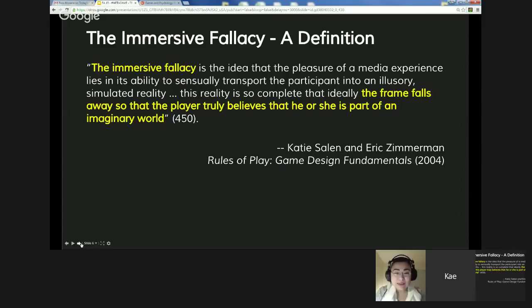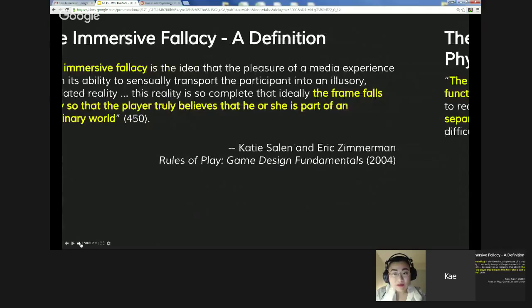They explain why it is a fallacy: the danger with the immersive fallacy is that it misrepresents how play functions. Games create meaning for players as something separate from, but not connected to, the real world. A game is supposed to create a fictional version of the world — it's not supposed to be a one-to-one simulation. The immersive fallacy — or simulation fallacy — came from when virtual reality was created, and that language got carried into game design. Salen and Zimmerman said this is the wrong way to understand what games really do.